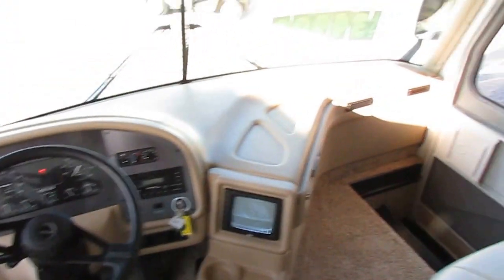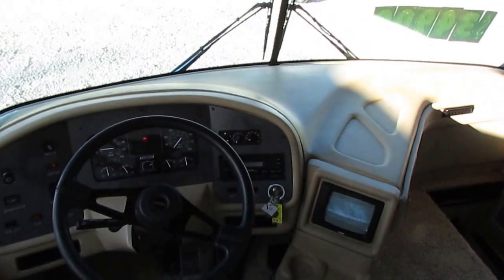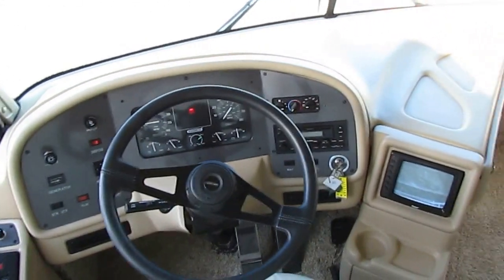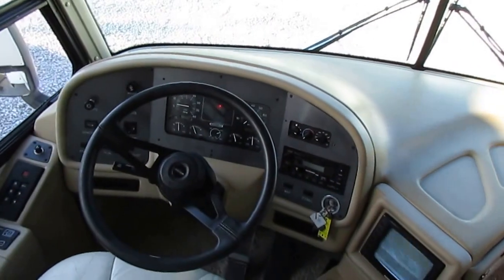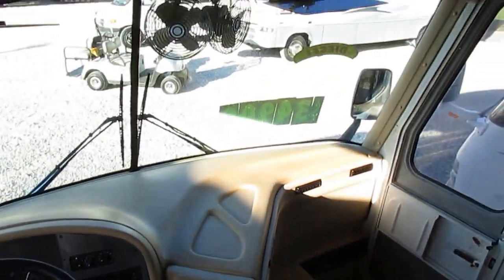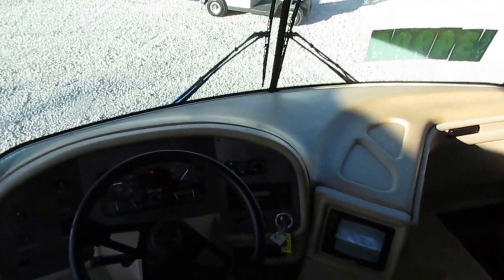I did have the generator running, but it's a propane generator and it was almost out of propane when I started — it ran out right before I started shooting the video. So I don't have the lights on or anything, but I give you my personal guarantee the generator runs perfectly. I had the roof ACs on, I had lights on — it looked great in here. I wish I had gone ahead and shot it while it was running.